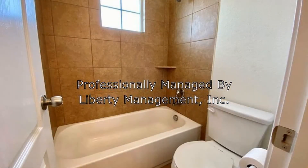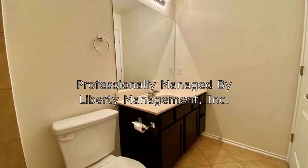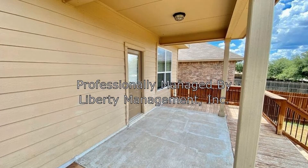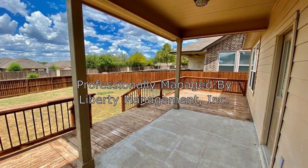With tons of space and a great layout, this property is right for you. You will want to move into this property as soon as you walk through the door. Rent from us and experience living in a professionally managed home. Give us a call now.